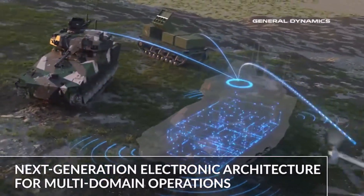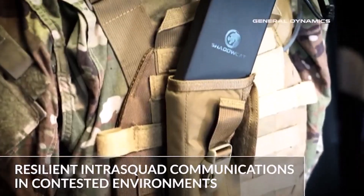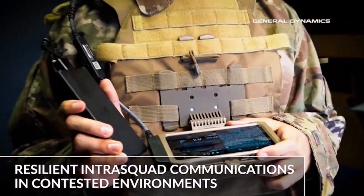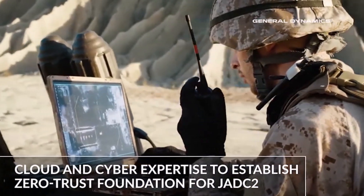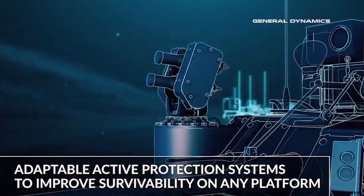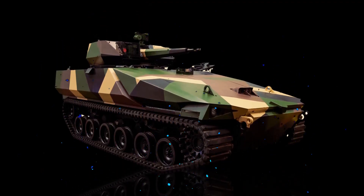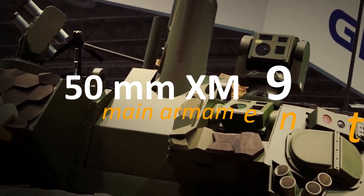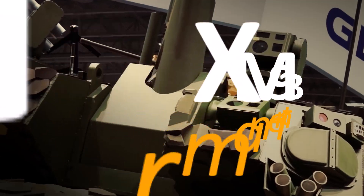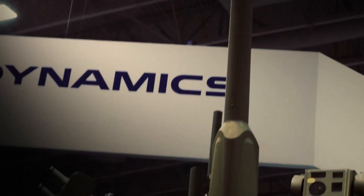The Gryphon III was first unveiled at the Association of the United States Army's 2018 Exposition in Huntsville, Alabama, offered under the Army's XM-30 Mechanized Infantry Combat Vehicle Program. It utilizes a variant of the Stryker chassis, providing improved mobility and survivability, and features advanced armor protection including composite armor and modular add-on armor kits customizable by mission requirements. The Gryphon III's main armament is the 50mm XM-913 gun system, capable of engaging both armored and soft targets with high precision.